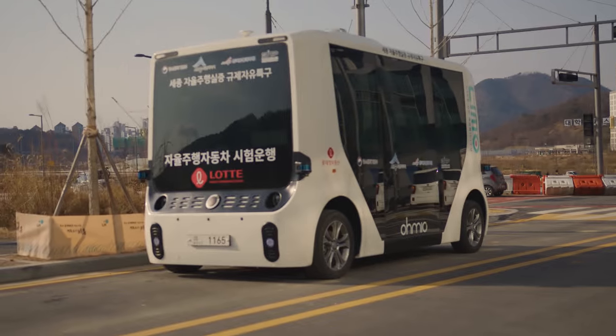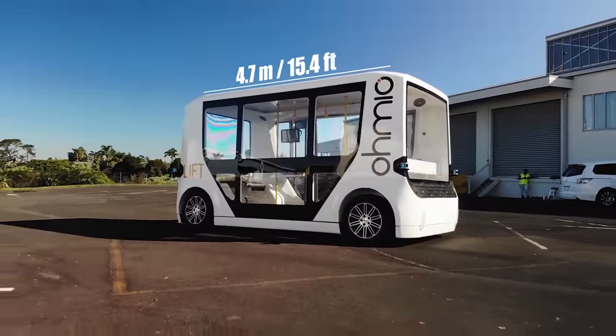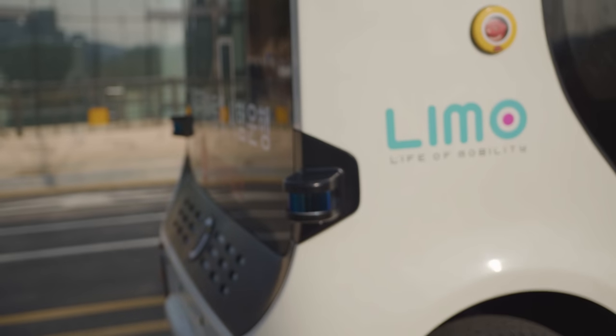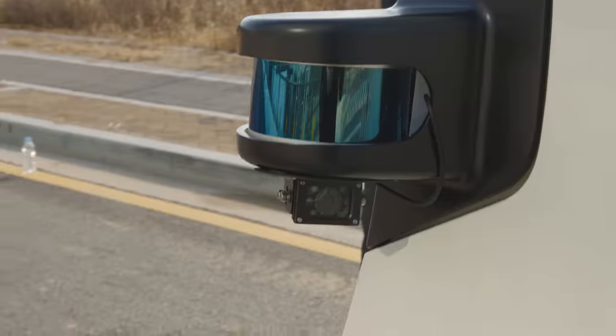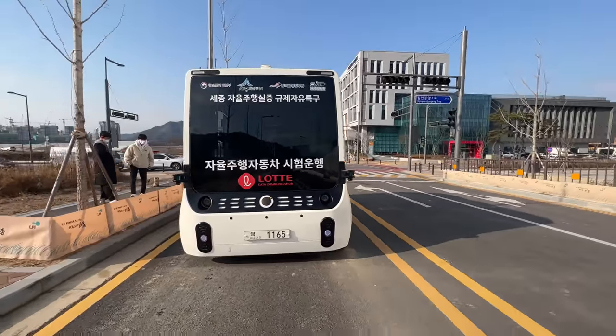The first thing you'll notice when seeing an Omeo in person is that it's an oddly shaped vehicle. It's 4.7m long, 2.2m wide, and 2.3m high. It has 6 LiDAR sensors — 1 for each corner of the vehicle, and 2 hemispherical for the front and rear of the shuttle. And for backup, there are 6 ultrasonic sensors.